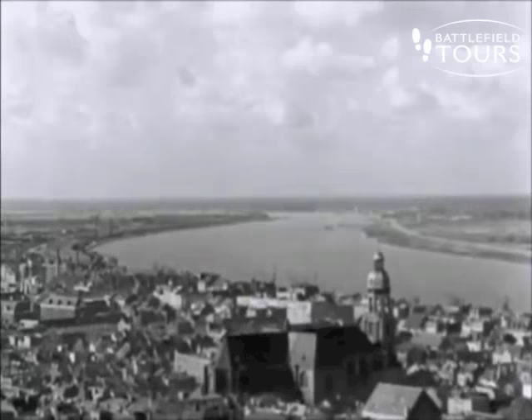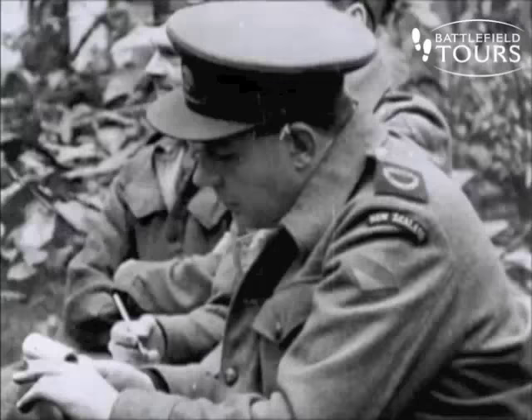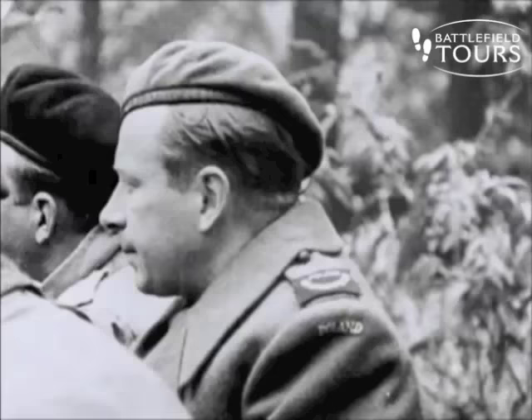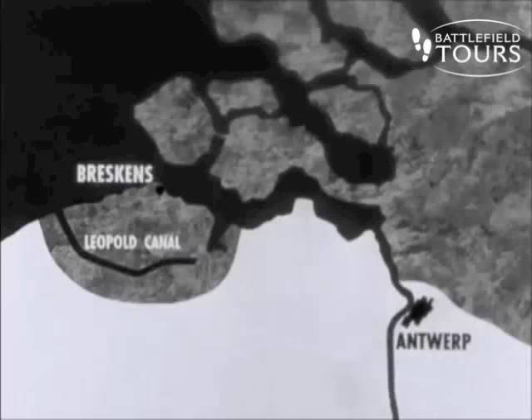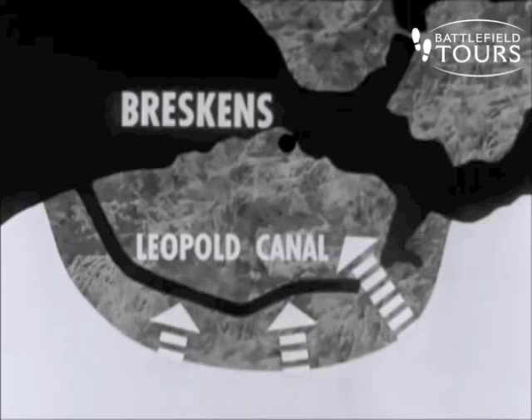Between Antwerp and the sea was the Scheldt Estuary. Along this 50-mile channel, six German divisions had orders to fight to the death. Canadian correspondents began their record of a fierce and filthy battle. On October 6th, the struggle for the Scheldt would begin. The first vital phase fell to the Canadian 3rd Division — they must clear the south bank, the Breskin's Pocket. The first attack would be launched across the Leopold Canal.